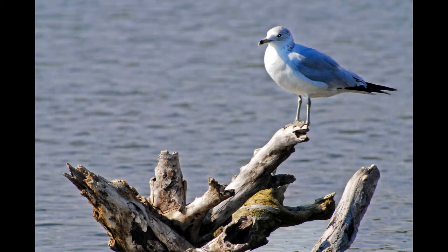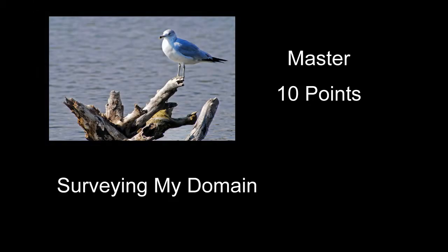Surveying My Domain received 10 points — a fairly decent shot of this seagull. It looks like it was shot pretty much right in the middle of the day. The light is a little contrasty and harsh. The white part of the bird's chest is pretty much blown out wide, and some of the bright spots on top of the piece of wood it's sitting on are also pretty well blown out. Sometimes it's hard to keep that from happening when the light is really harsh.